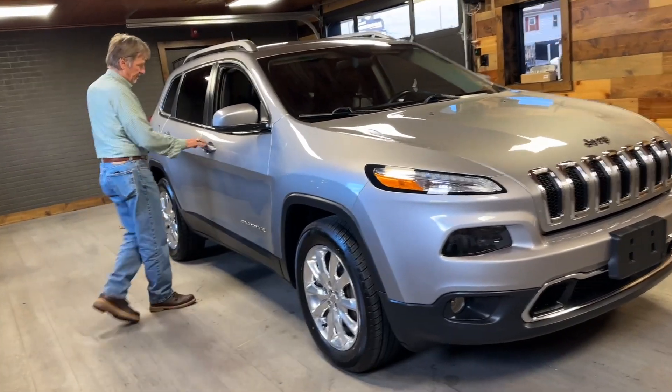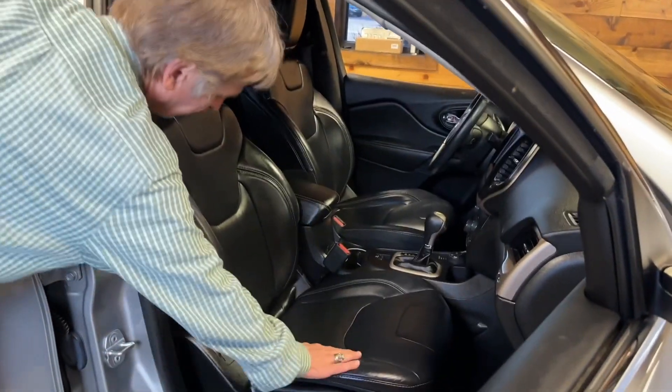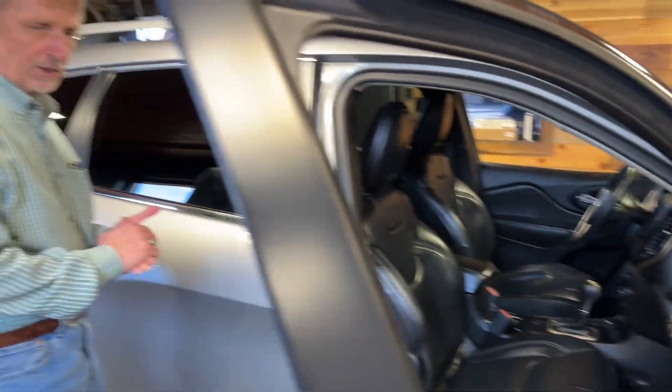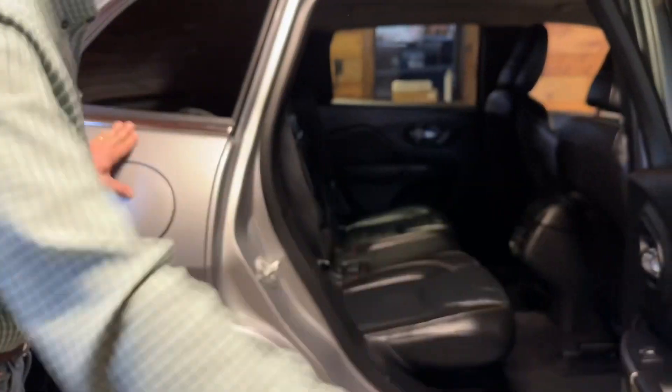Wait until you see the interior of this Jeep. It's got Apple CarPlay. It's got the big backup camera. Beautiful leather trim — take a look at that style. Just a really nice one. Lots of room in the back. Just take a look right there.